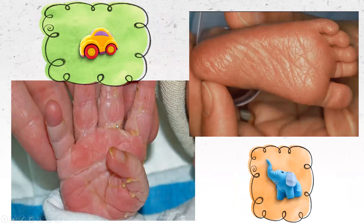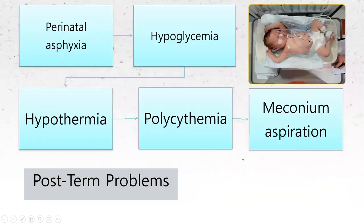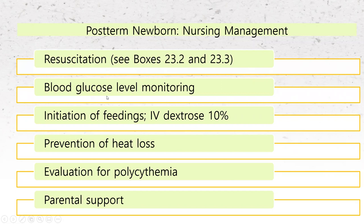Here are some pictures of a post-term baby. You can see peeling skin, and this baby had meconium — that's what all the staining is. The creases all the way down the foot show this is a very well-developed baby. Problems we see include meconium aspiration, hypothermia, polycythemia, hypoglycemia, and perinatal asphyxia. For nursing management, we watch blood glucose levels closely. We also watch for heat loss because they're using a lot of energy — if their blood glucose is low, they might actually be cold, and temperature instability is one of our first signs of hypoglycemia.